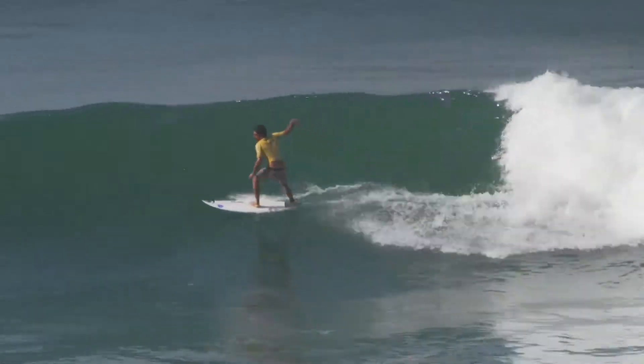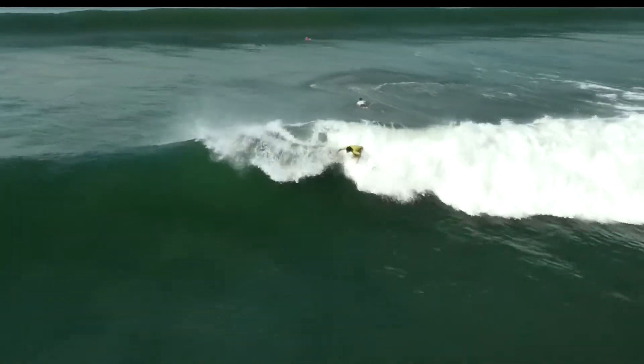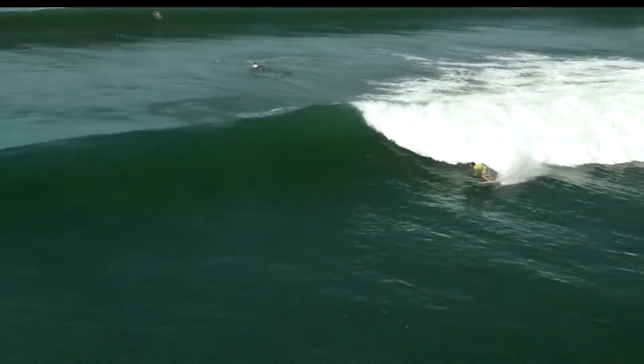Jeremy Flores, a.k.a. J-Flo, flying down the line. The turns that he is doing — the board working so well. Top to bottom surfing.